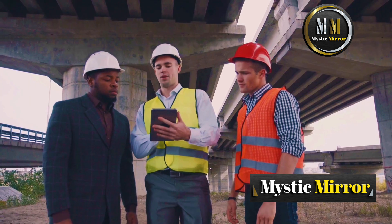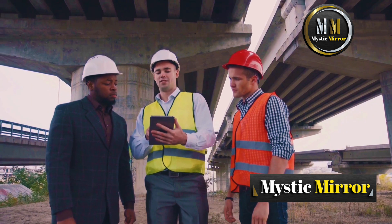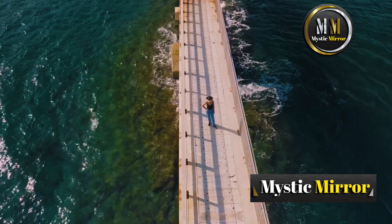If you found this journey into the world of bridge construction as fascinating as we did, make sure to like, subscribe, and hit that bell icon so you don't miss out on more engineering wonders. Drop a comment below — what's your favorite bridge and why? Until next time, stay curious and keep exploring.